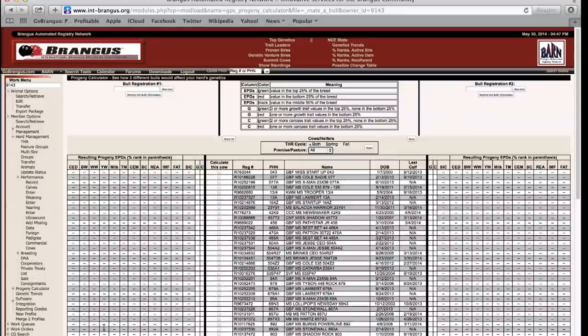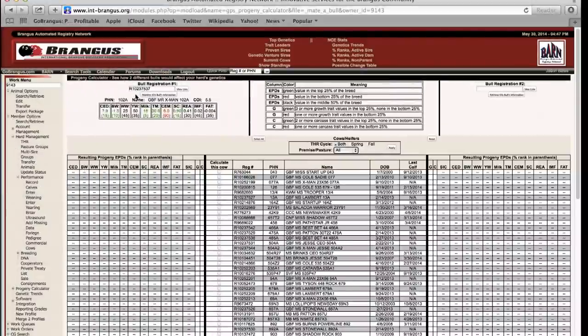They can identify that, put in sire and dam, click calculate, and it will give them the proposed EPDs — the estimated EPDs for that particular mating.